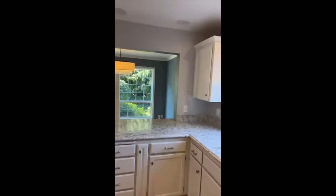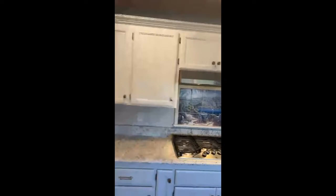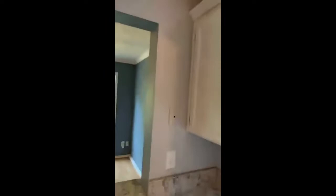Quartz countertops, stainless steel appliances. The refrigerator is going to be staying with the home, as well as the washer and dryer. Built-in range, oven and microwave. Look at the view out of the kitchen window — it's a hazy, smoky day, but you can see the coastal mountains from here. You can even see the golden man, the state capitol, from the backyard. On 0.29 acres, 2,236 square feet — this home was built in 1993.